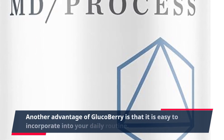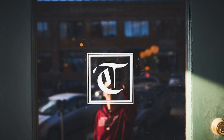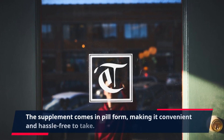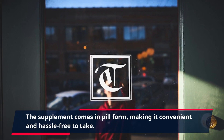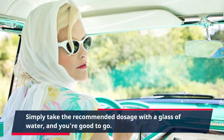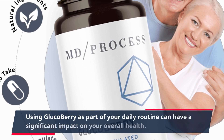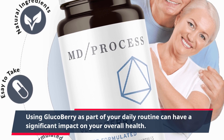Another advantage of GlucoBerry is that it is easy to incorporate into your daily routine. The supplement comes in pill form, making it convenient and hassle-free to take. Simply take the recommended dosage with a glass of water, and you're good to go.